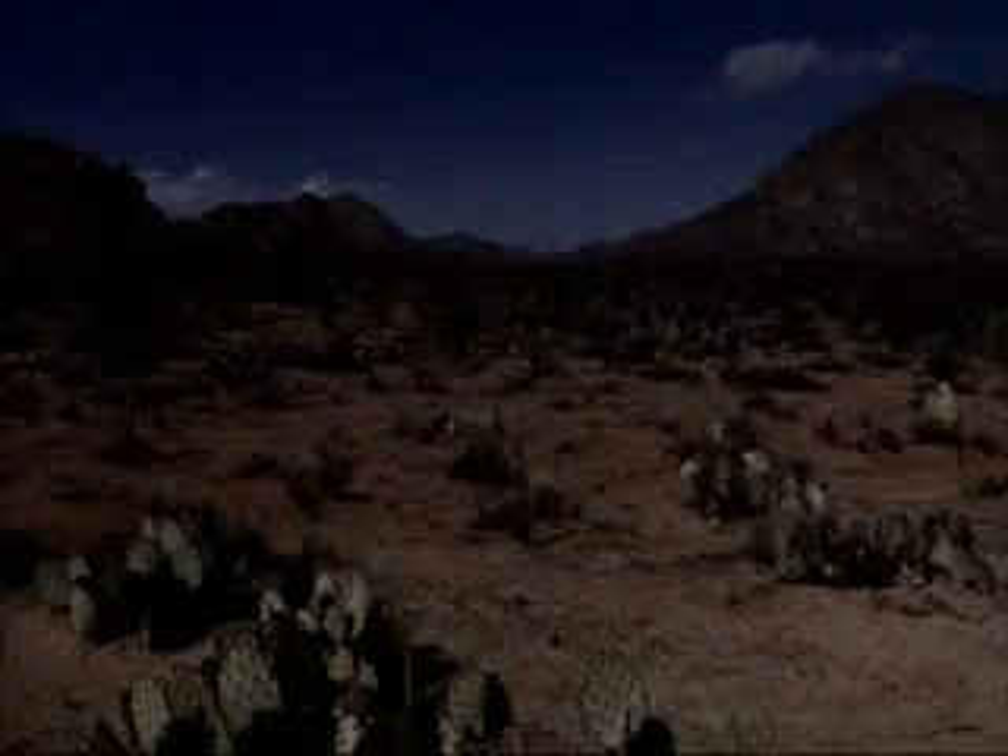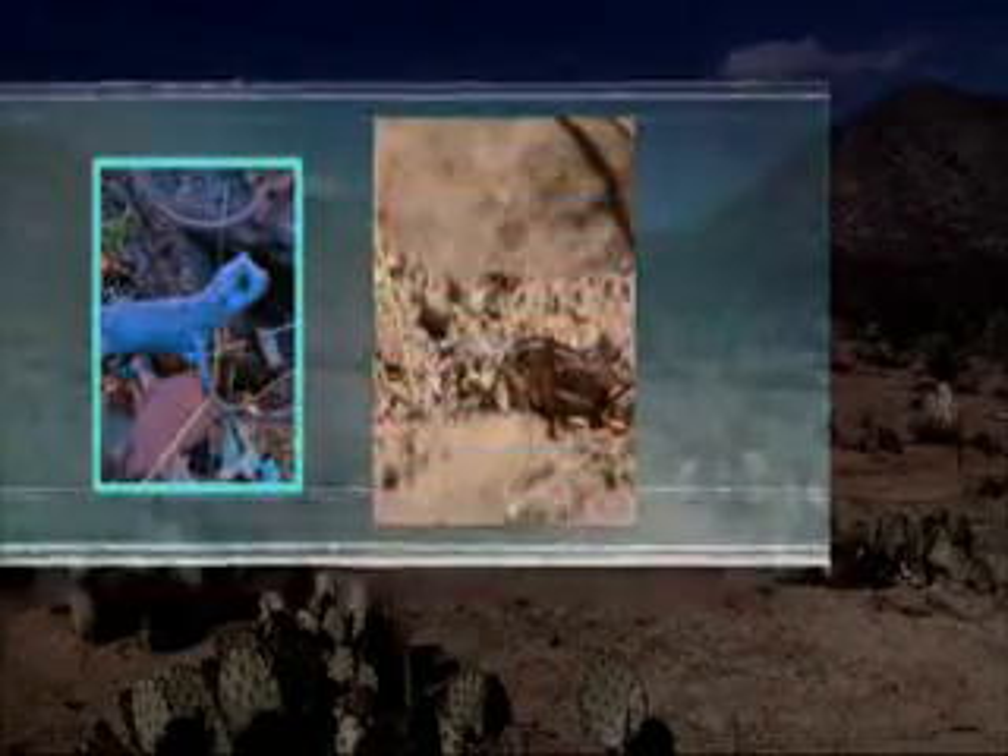In this arid environment, the desert hairy searches for its prey: small lizards, crickets, even the tarantula.